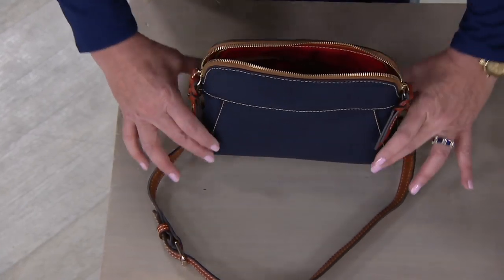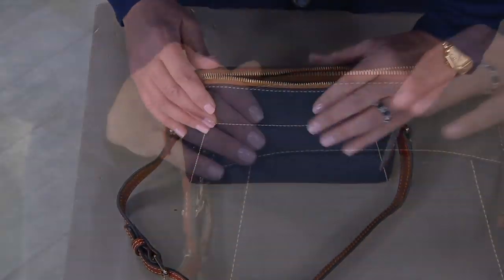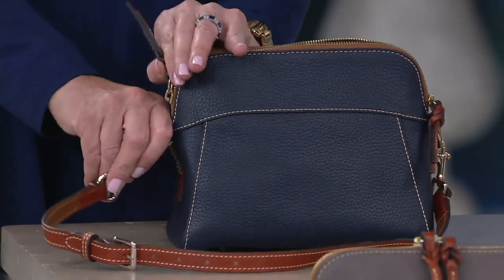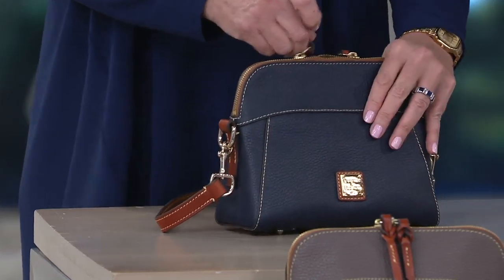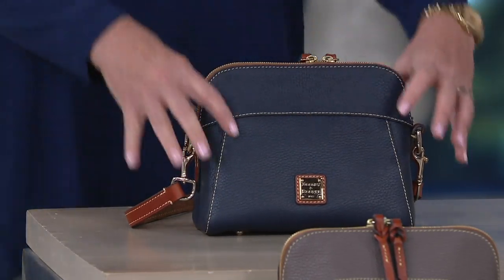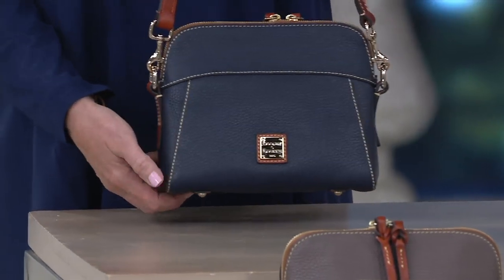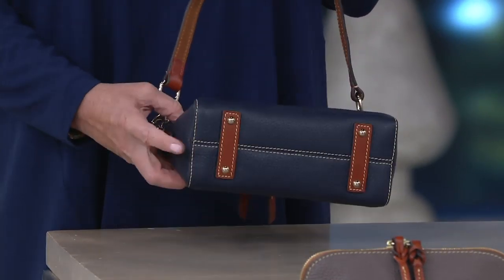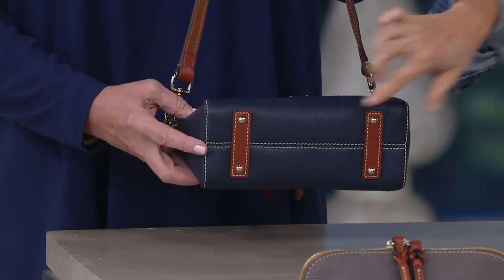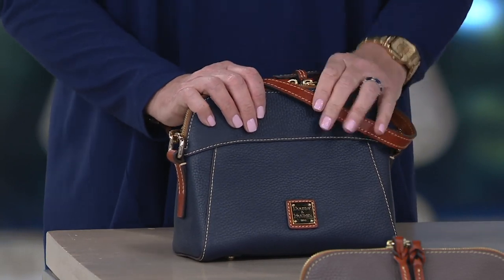There's plenty of room — a nice wide base. The measurements are: nine inches wide at the base, seven and a half inches in height, four inches deep from front to back. The strap adjusts from 19 to 23 inches. The bag weighs only one pound three ounces, which is really nice.